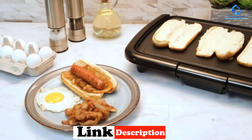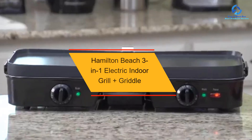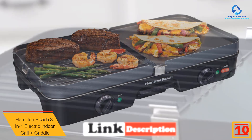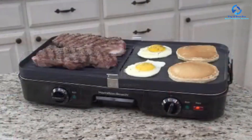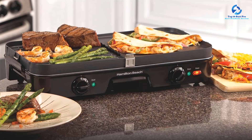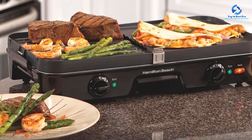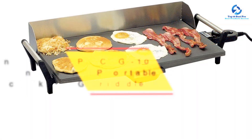Starting at number 10, we have the Hamilton Beach 3-in-1 Electric Indoor Grill Plus Griddle. This electric griddle is great for barbecue parties at home, with large cooking spaces for many people. It's crafted to help you make healthy meals, with non-stick cooking plates that eliminate the need for a lot of oil. It has two large cooking plates so you can cook two kinds of food at once, and the temperature regulates from high to low heat.